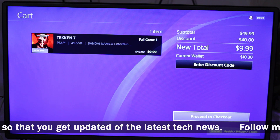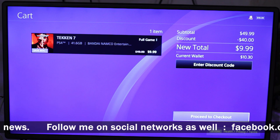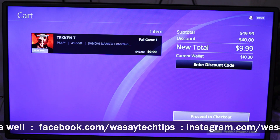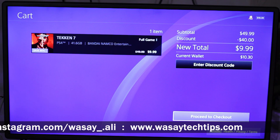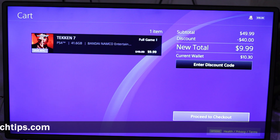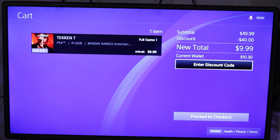Here is the cart — you can see Taken 7, its price is $9.99. Currently it is on sale, and through April 28th this game is 80% off, so if you want to buy Taken 7 this is the best time to buy. The new total is $9.99 and my current wallet is $10.30.